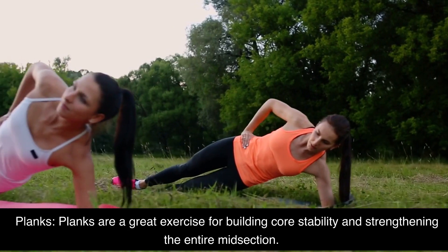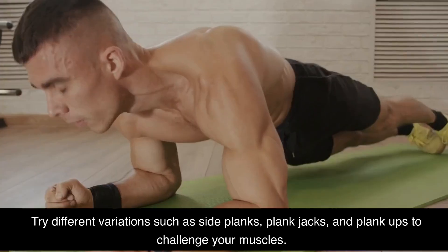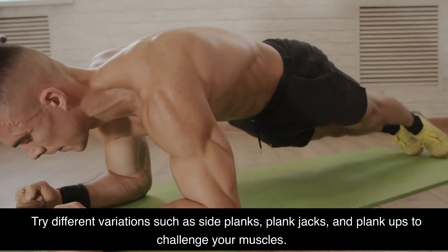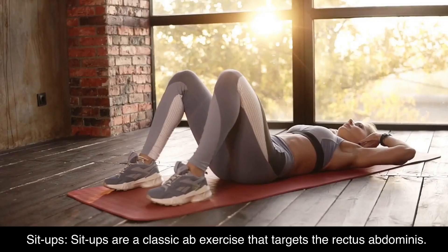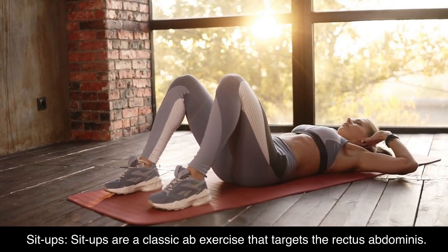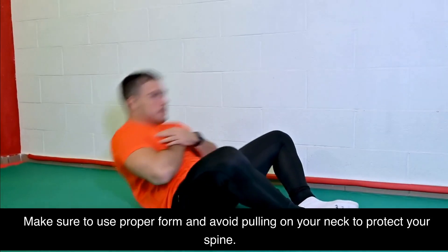Planks. Planks are a great exercise for building core stability and strengthening the entire midsection. Try different variations such as side planks, plank jacks, and plank ups to challenge your muscles. Sit-ups are a classic ab exercise that targets the rectus abdominis. Make sure to use proper form and avoid pulling on your neck to protect your spine.